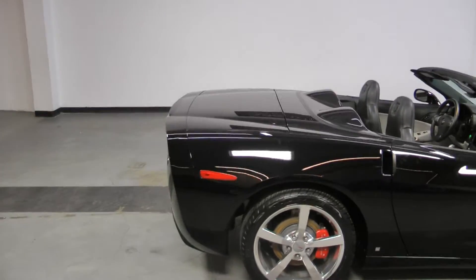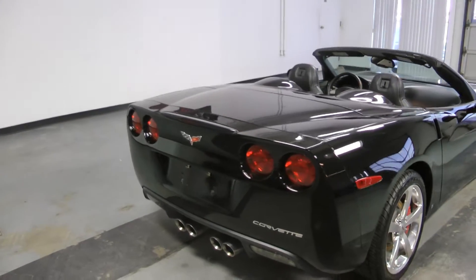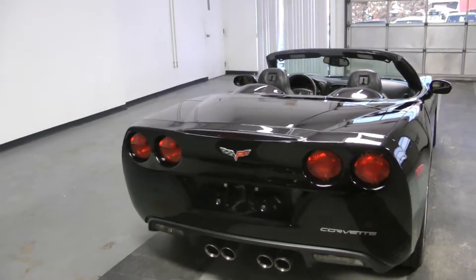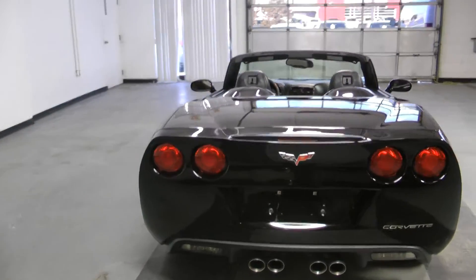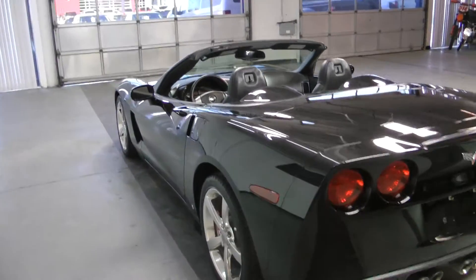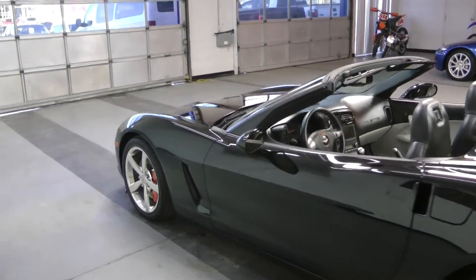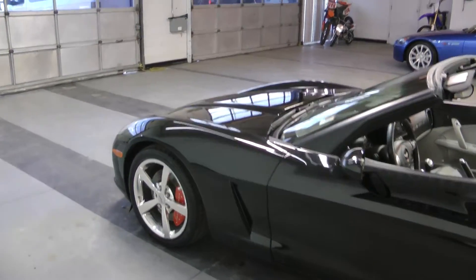Options include chrome wheels, dual mode exhaust, navigation, heads-up display, OnStar, a Bose audio system, heated seats, among others. This car is in amazing shape and is available at Canadian Auto Associates in Guelph.